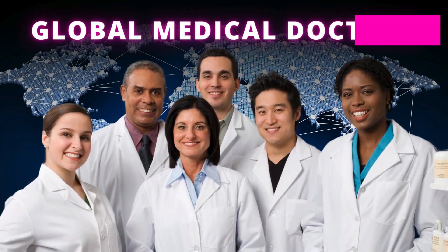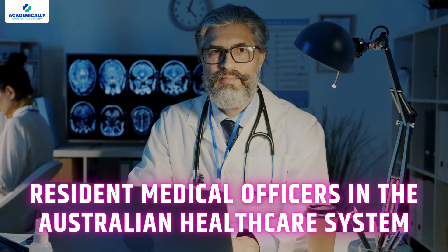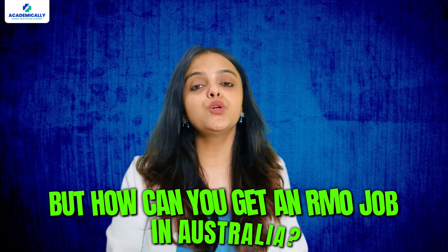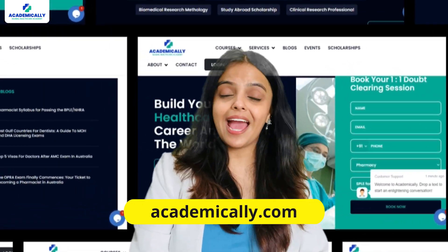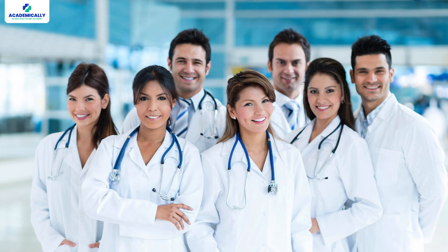Australia is searching for global medical doctors and MBBS graduates to work as resident medical officers in the Australian healthcare system. But how can you get an RMO job in Australia? Let's find out. I am Sunidi Shahi and welcome back to Academically. Today's video is for global doctors and recent MBBS graduates who are trying to set up their careers and get a job in Australia.